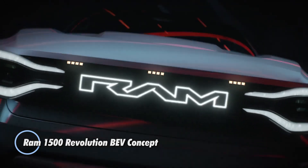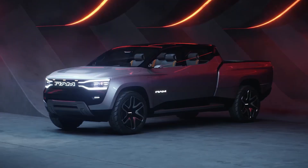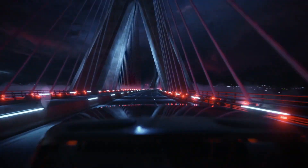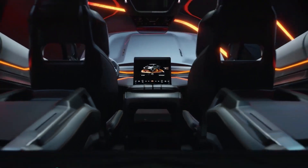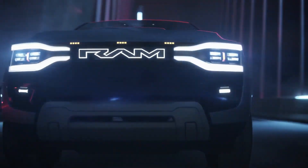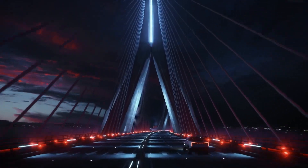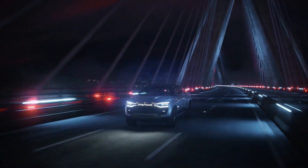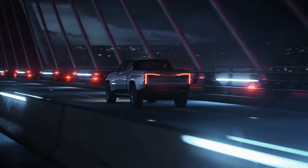The RAM 1500 Revolution BEV concept is an innovative electric pickup truck that showcases Ram's vision for the future of sustainable, high-performance vehicles. This concept blends rugged capability with advanced electric technology, providing a glimpse into the next generation of Ram trucks. Designed for both power and efficiency, the 1500 Revolution BEV features a dual-motor all-wheel drive system. It is equipped with a large battery pack delivering a substantial driving range on a single charge, suitable for long hauls and heavy-duty tasks.